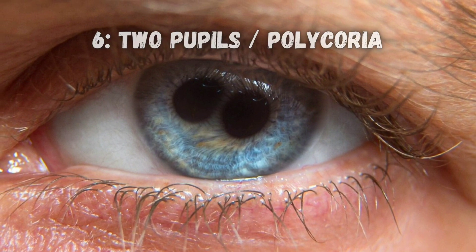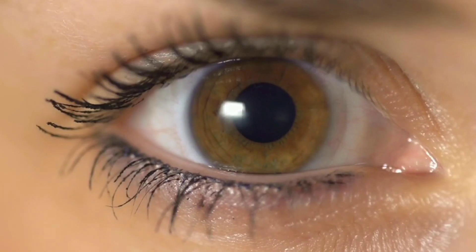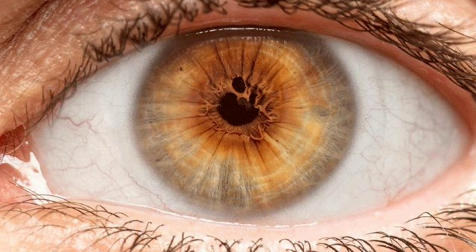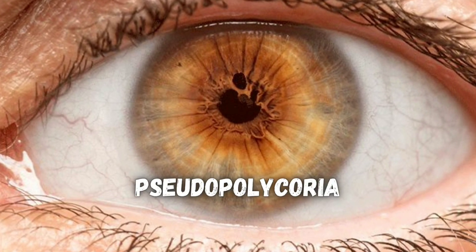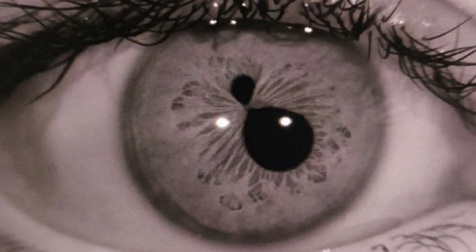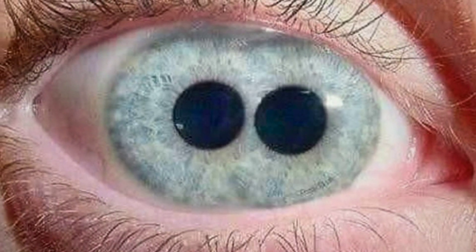Polycoria is one of the rarest conditions in the world — it's when you have two separate pupils that can expand and contract independently of each other. It's often confused with another condition called pseudopolycoria, where it looks like there's more than one pupil, but the extra ones are really just holes in the iris instead of stand-alone pupils that can act by themselves.